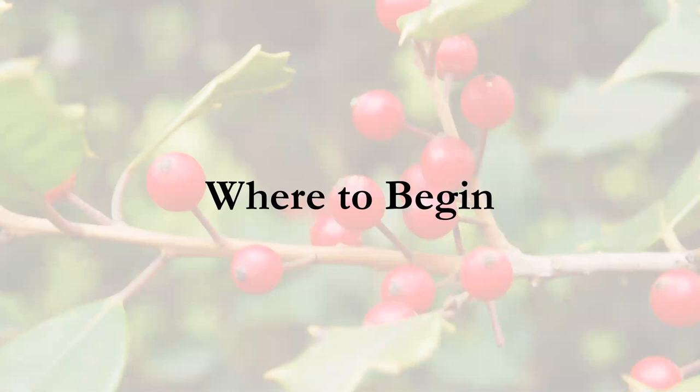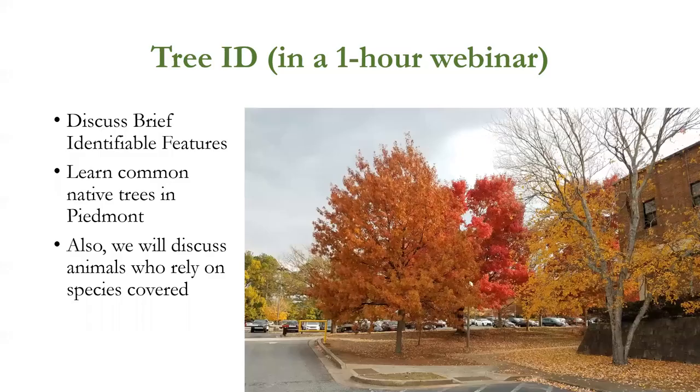Tree ID can sometimes feel daunting, and it's good to know where you can begin. We have a one-hour webinar and there's only so much we can cover, but the tips I'm going to give you will enable you to gather enough information to narrow down what a tree is — either in your yard or out in the woods. What I'm going to teach you are what we're calling 'brief identifiable features,' and then we're going to learn some common native trees.